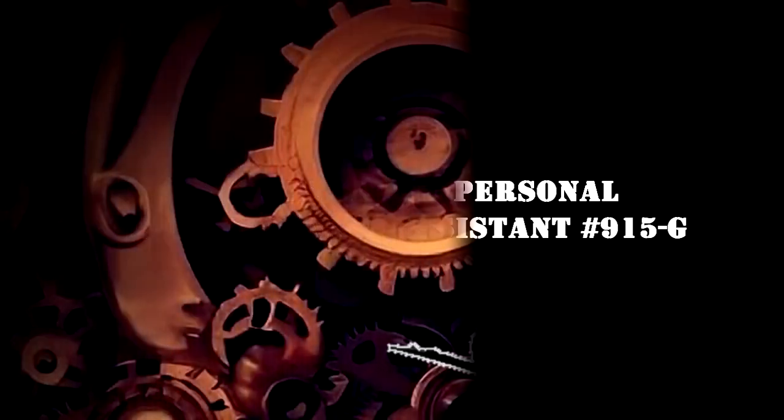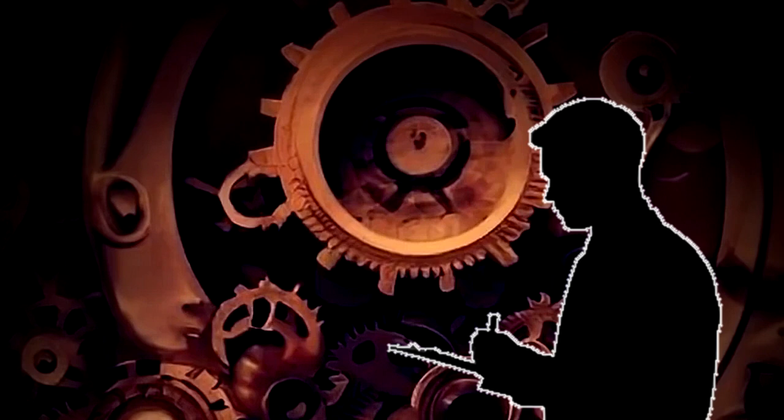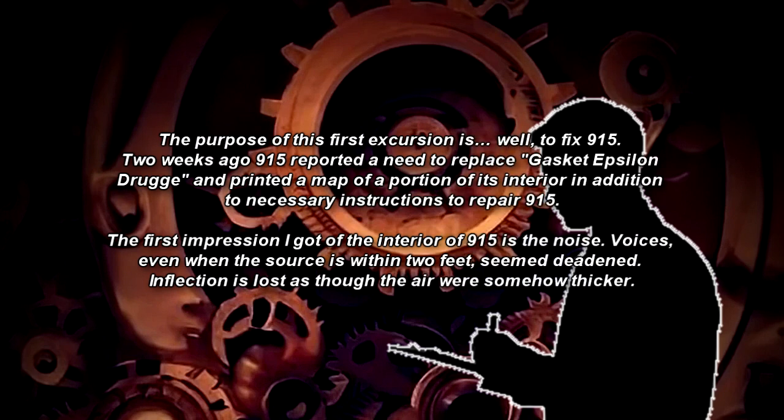Excerpt of the Personal Log of Research Assistant Number 915-G. SCP-915. September 12, 2007. The purpose of this first excursion is to fix SCP-915. Two weeks ago, SCP-915 reported a need to replace Gasket Epsilon Droga and printed a map of a portion of its interior in addition to necessary instructions for the repair. The first impression I got of the interior of SCP-915 is the noise. Voices, even when the source is within two feet, seem deadened.